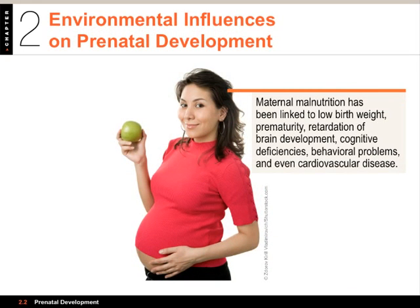Here is an image of a mother with a belly bump. One important environmental influence is maternal malnutrition. If the mother is not eating well — and you do need to eat differently when pregnant — maternal malnutrition has been linked to low birth weight, premature delivery, retardation of brain development, cognitive deficiencies, behavioral problems, and cardiovascular disease. On the other hand, the effects of fetal malnutrition can sometimes be overcome by a very supportive caregiving environment.